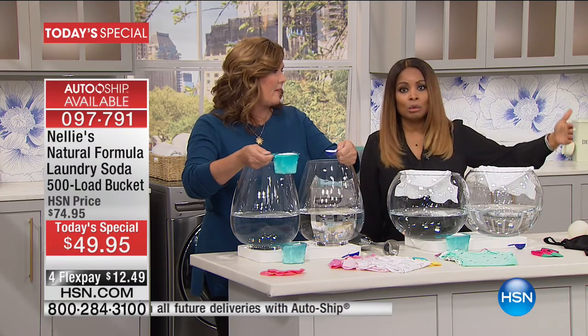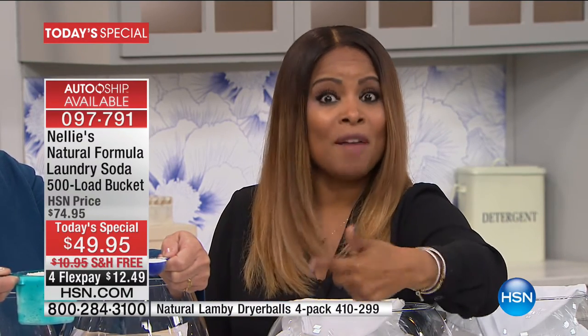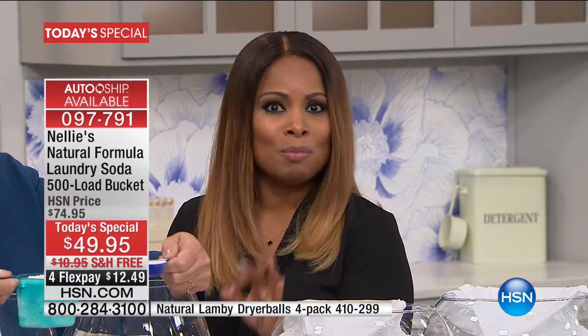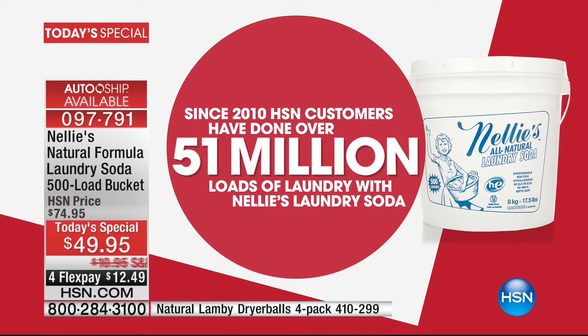With auto ship you can cancel at any time. We ship this 500-load bucket to you every 120 days, but you can customize it — 90 days, 200 days — there are no penalties. The advantage is you never pay more than $49.95, because after tonight at midnight, or after this is sold out, the price goes back to almost $75 plus shipping. There have been 51 million loads of laundry done with Nellie's laundry soda.